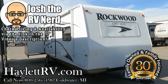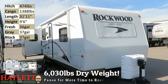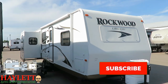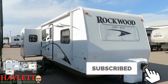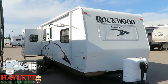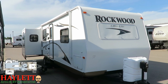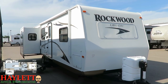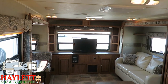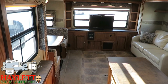Just barely over 6,000 pounds — 6,030 pounds dry weight. A Rockwood 2703 coming back to us on trade here at Haylet RV of Coldwater, Michigan. We sold this to its one and only original owner, so locally traded, serviced, etc. And in fantastic condition. If what you're looking for is a spacious opposing slide living room in a more half-ton towable category, I think you might have just found one right here. And whoever owned this thing, they knew how to take care of a camper — inside or out, this has been well kept.